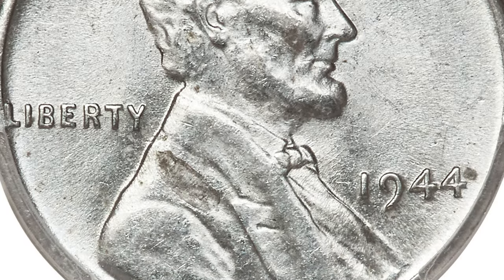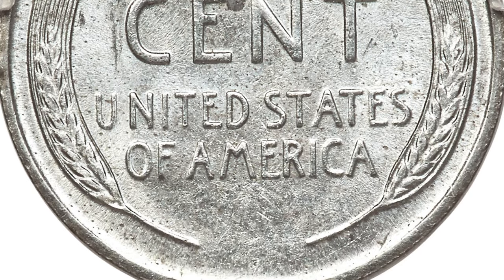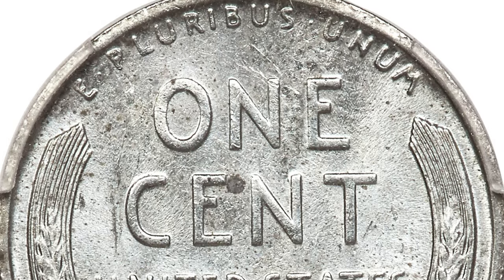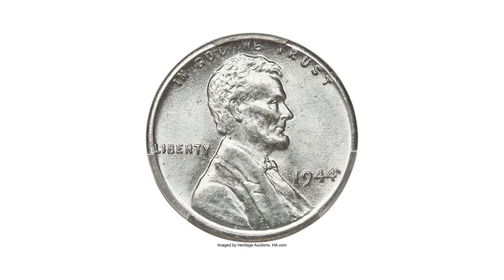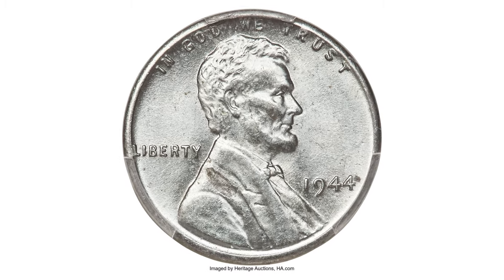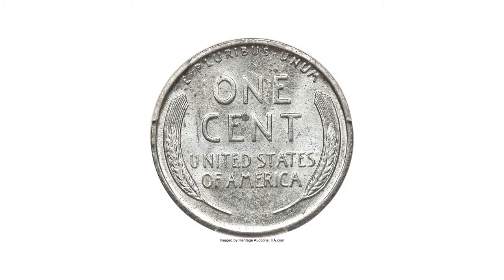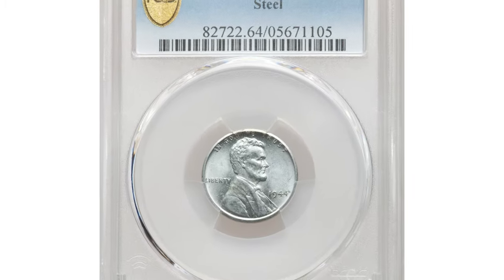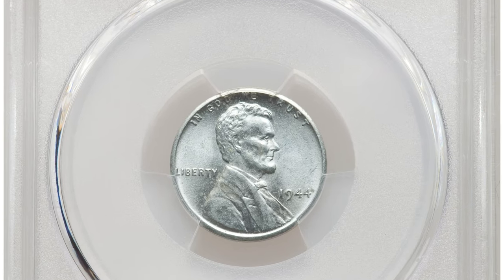In 1943, the U.S. Mint produced cents using zinc-coated steel instead of the traditional bronze alloy, which primarily consisted of copper. However, due to various issues like rusting and confusion with dimes, the steel cents were not well-received by the public. Consequently, the U.S. Mint reverted to using the traditional bronze alloy for cents in 1944.